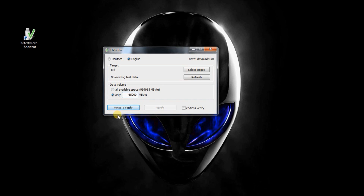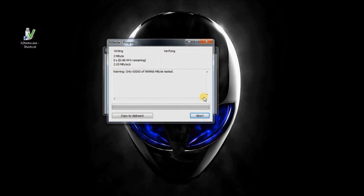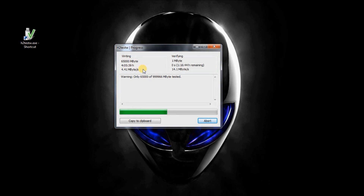That should be sufficient. I'm just going to have it verify that. And now it's verifying.